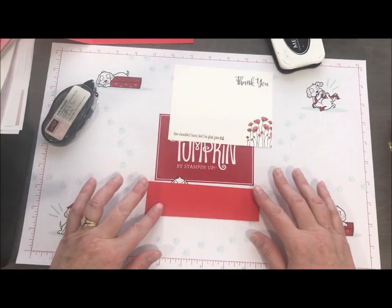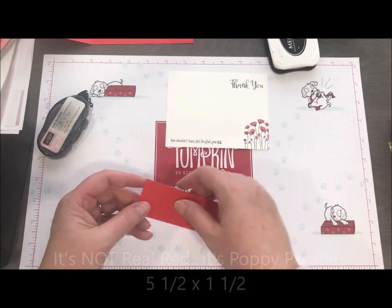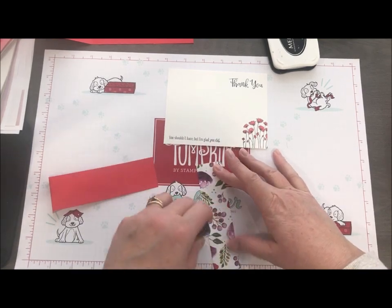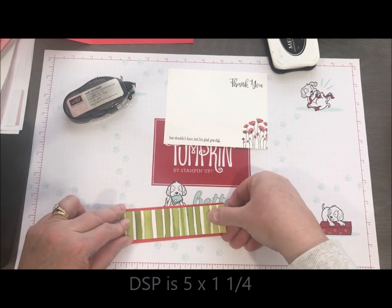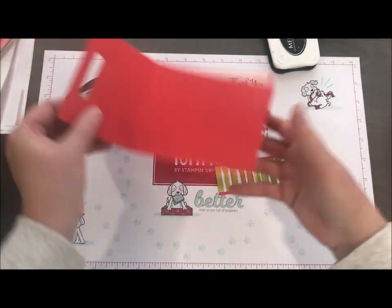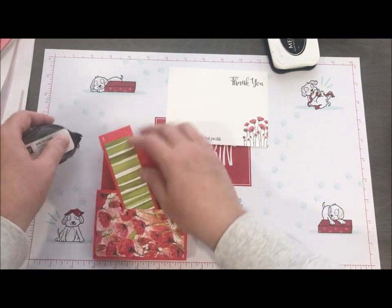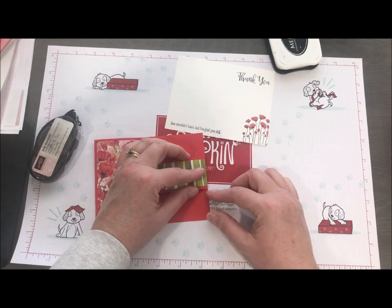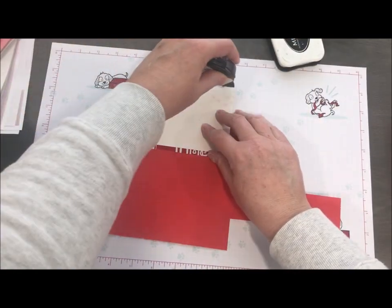I also have a piece of Real Red — this is actually the belt part of our buckle card. It is five and a half by one and a quarter, and I did a little score at half an inch. I'm going to take a piece of designer series paper and layer that over the top. Then I'll put a little bit of adhesive here on the end, fold that over, and it's going to meet the edge of my cardstock so I can make sure it's lined up pretty straight — and now you'll see how my buckle will open.